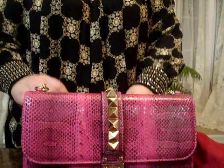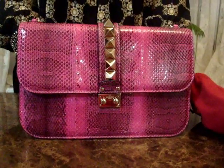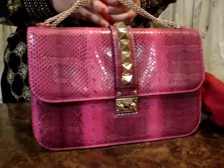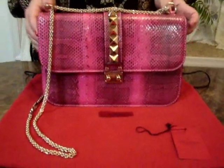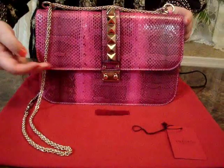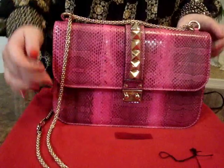Just for those who were wondering, the retail price for this bag was north of $3,000. The measurements of this Valentino bag are 12 inches in length, 4 inches in width, and 8 inches high.